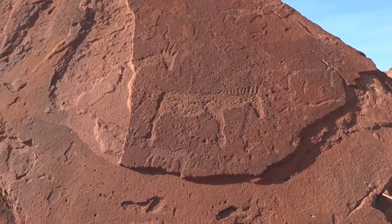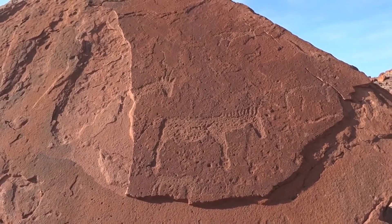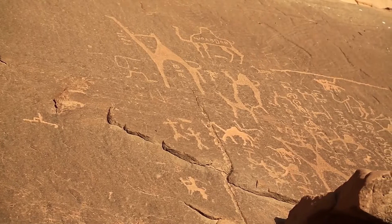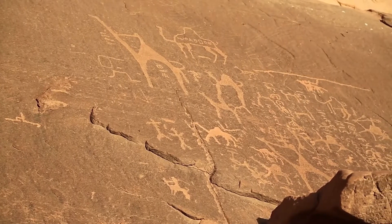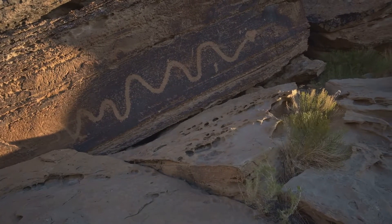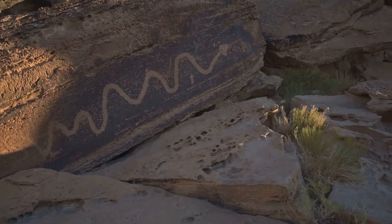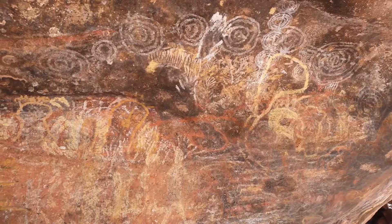These paintings, created by the Sand People, offer a glimpse into a world long gone. One painting in particular has captured the imagination of scientists and historians alike. It depicts a strange creature with a long serpentine body, a curved spine and prominent tusks. This is the Horned Serpent painting.